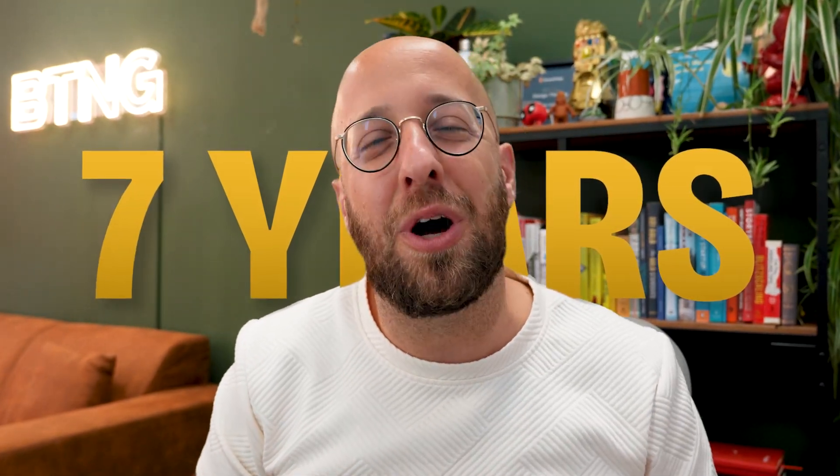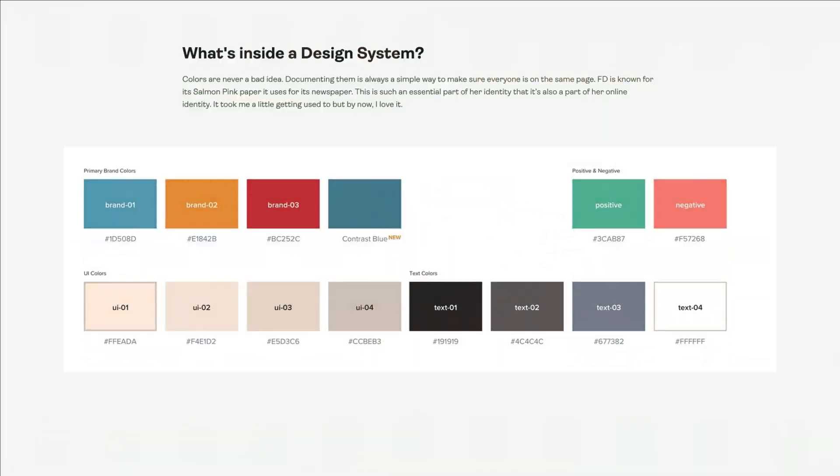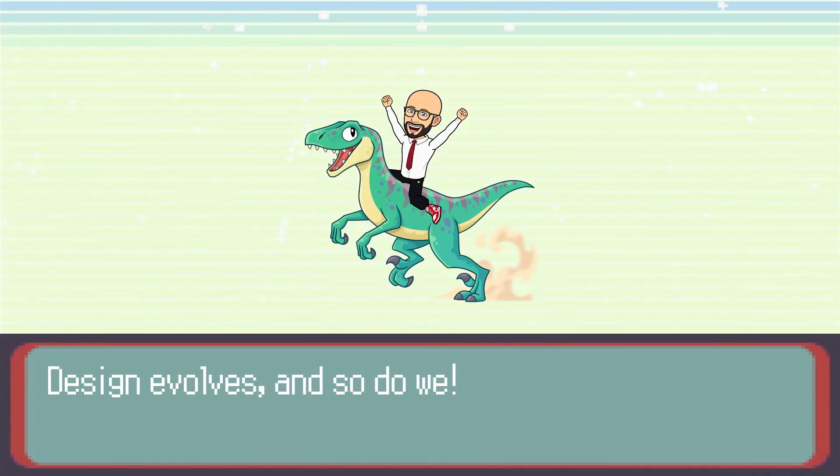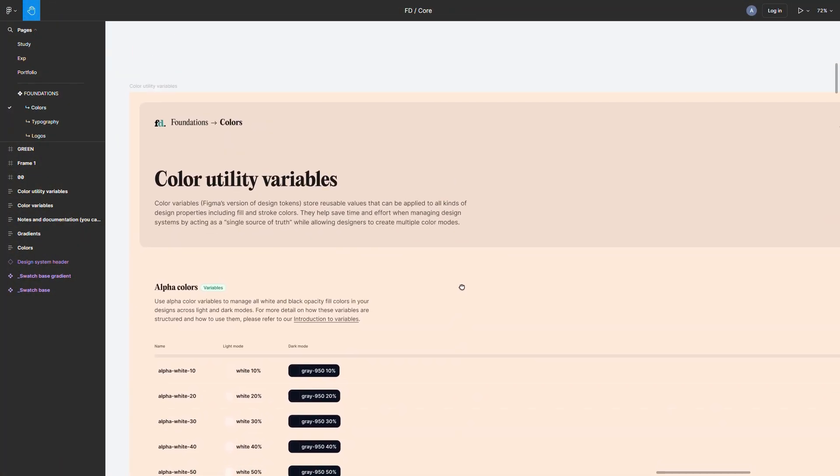Seven years ago, I had the incredible opportunity to create one of the first digital design systems for Finansiel Dagblad, a leading financial newspaper in the Netherlands. Back then, we were navigating the early days of digital design with Sketch. But design evolves and so do we. Fast forward to 2024 and my skills have grown exponentially, so I challenged myself to redesign the entire system in just one week using the powerful capabilities of Figma.